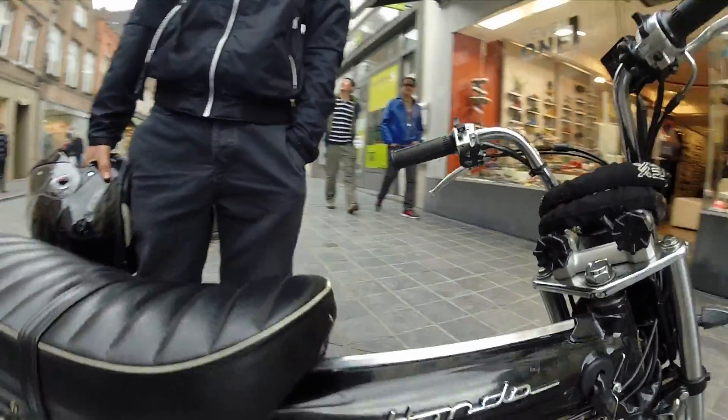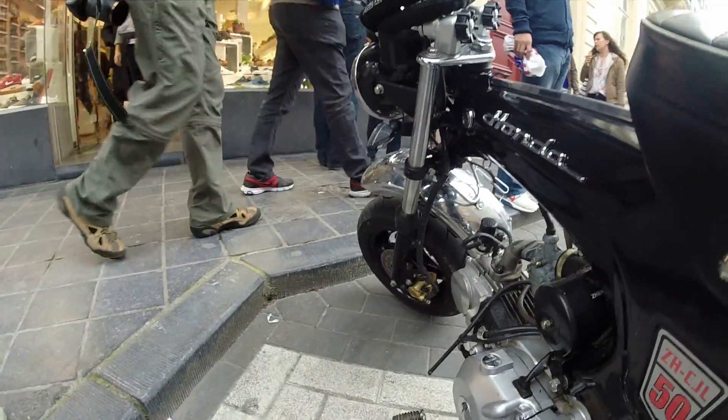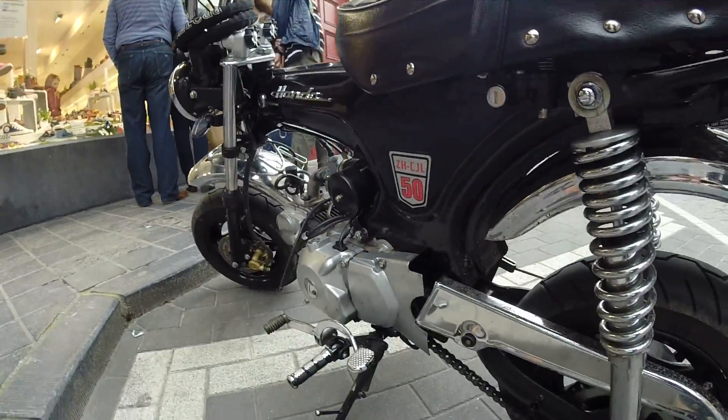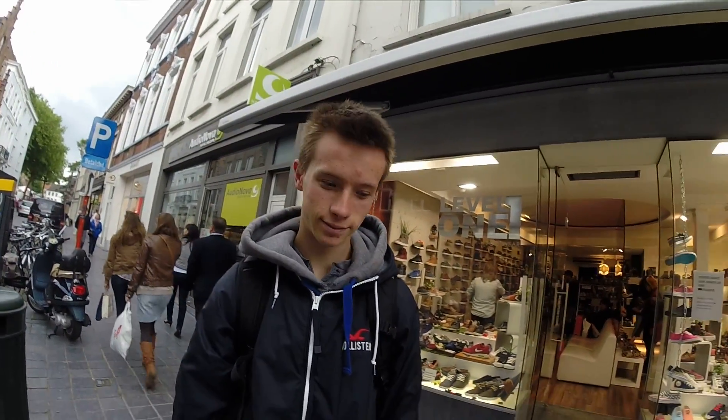And how many gears can you switch on this one? Four. Four? Yeah. That's brilliant. And what is the name of this bike? Honda what? Honda Dax. Dax. Yeah. Okay.